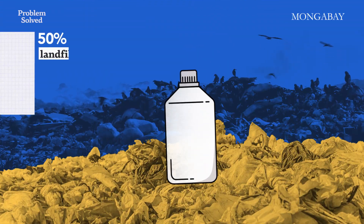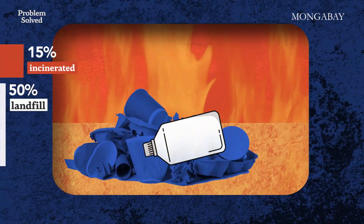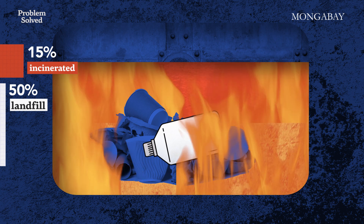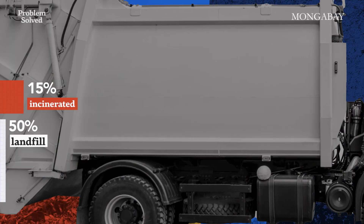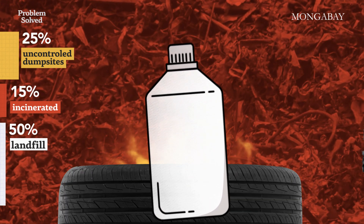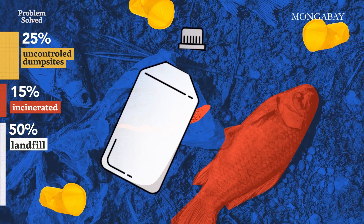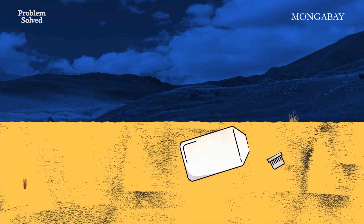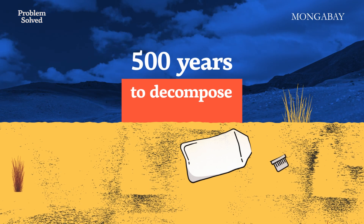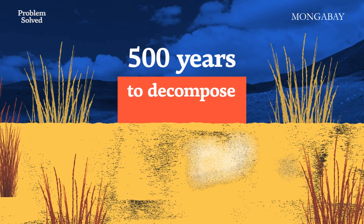So what happens with all that plastic that is not recycled? Let's take this bottle. There is a 50% chance that it will end up in a landfill where its toxins may leak into the environment, a 15% chance that it is incinerated with gas being expelled into the atmosphere, and a 25% chance that it skips the waste management system altogether and ends up in uncontrolled dump sites. There, it can be burned in open pits or ends up in the environment where it leaks into the land, water, and even the atmosphere. Plastics can take up to 500 years to decompose, and even then, it never really fully goes away — it just gets smaller and smaller.